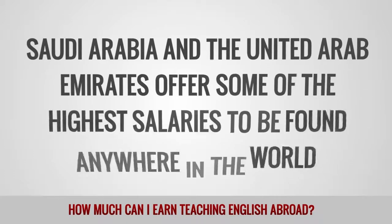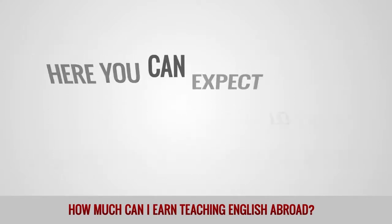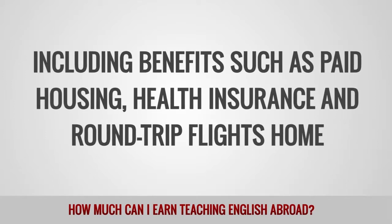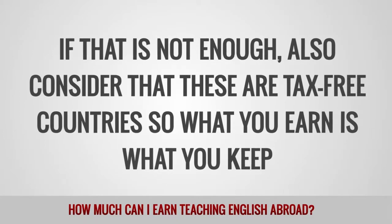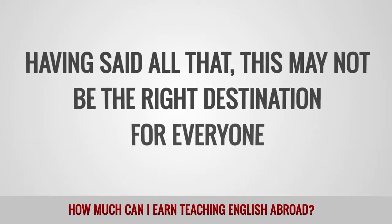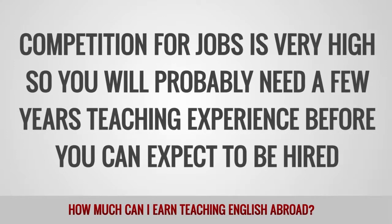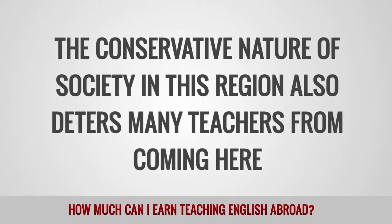Saudi Arabia and the United Arab Emirates offer some of the highest salaries to be found anywhere in the world. Here, you can expect to earn between $3,000 and $5,000 per month, including benefits such as paid housing, health insurance, and round-trip flights home. Also consider that these are tax-free countries, so what you earn is what you keep. However, this may not be the right destination for everyone. Competition for jobs is very high, so you probably need a few years' teaching experience before you can expect to be hired. The conservative nature of society in this region also deters many teachers from coming here.